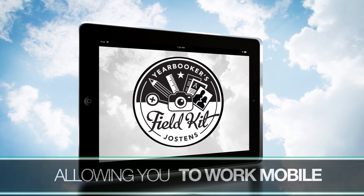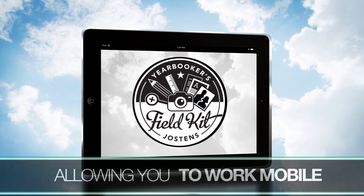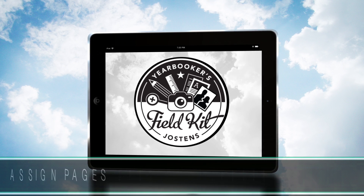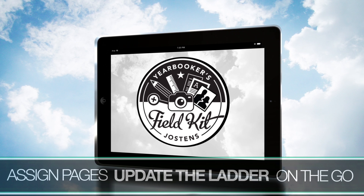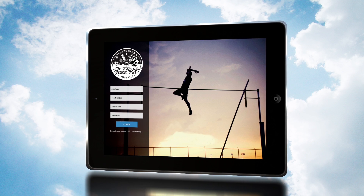A yearbooker's field kit makes it possible to work on your yearbook while on the go, using an iPad. After all, when does a yearbooker ever stand still? Assign pages and update the ladder while attending a faculty meeting. Monitor staff progress while watching a soccer game. Manage photographs while watching a movie with the family on the couch.